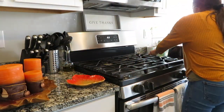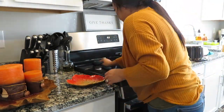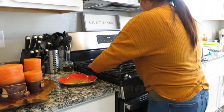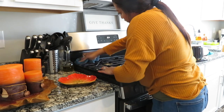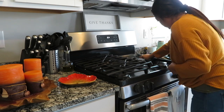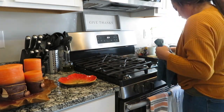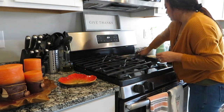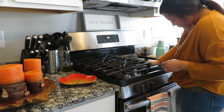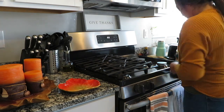Next on my cleaning to-do list was my stove. I do have a heavy duty degreaser from Method that I purchased but did not like — you leave it on for five minutes before wiping everything down and it doesn't really do a whole lot. So since I had just received my apple cider multi-surface spray, I decided to use that instead. I feel like it does a much better job than that heavy duty degreaser, and it makes everything smell so good, which is a huge plus.